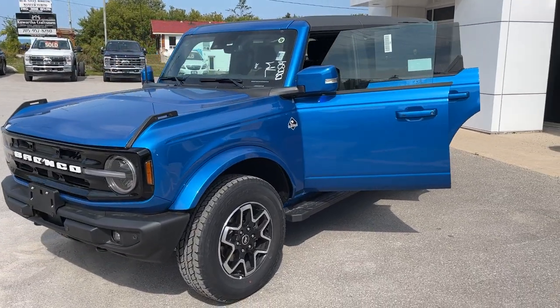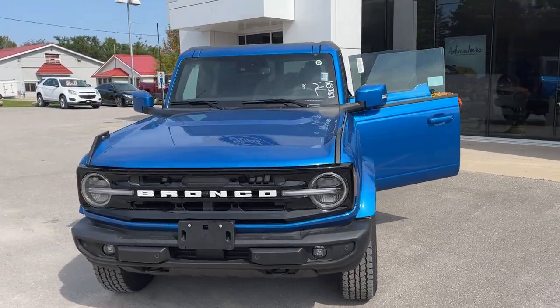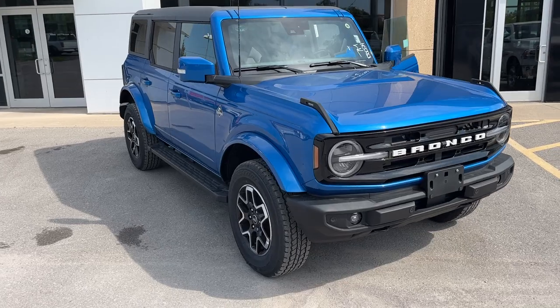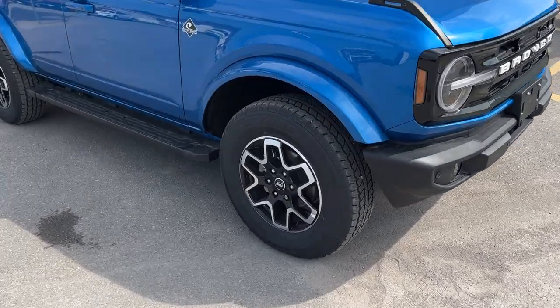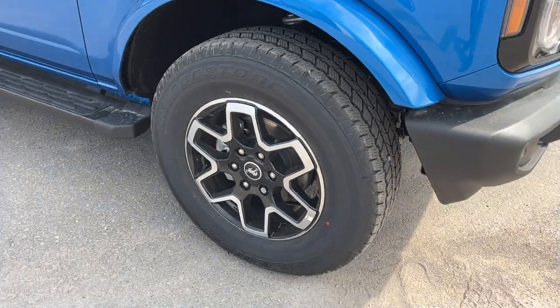2023 Ford Bronco 4x4, this one's an Outer Banks 314A package in the Velocity Blue Metallic color — really sharp looking. The Bronco is rolling on 18-inch machined aluminum alloy wheels with black painted pockets.